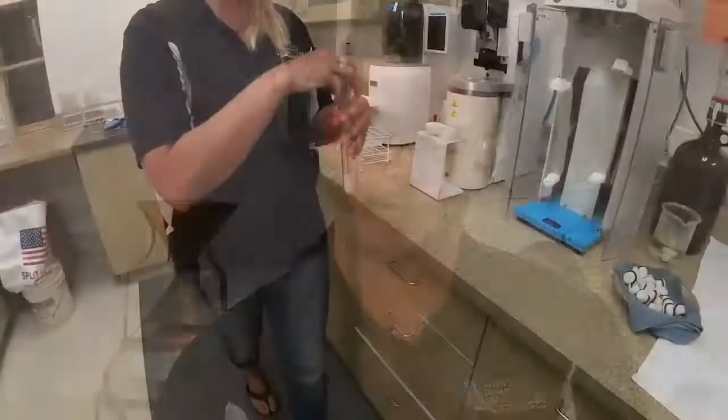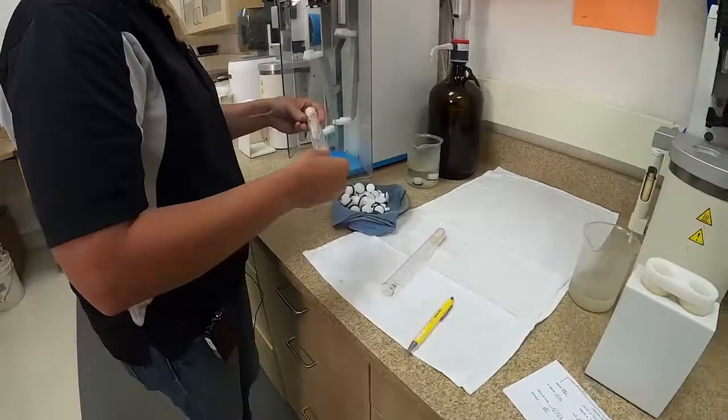Now when that fine powder comes through to the wet lab, we actually weigh it up to 7 grams evenly. With that 7 grams, we will actually put it into a tall test tube.